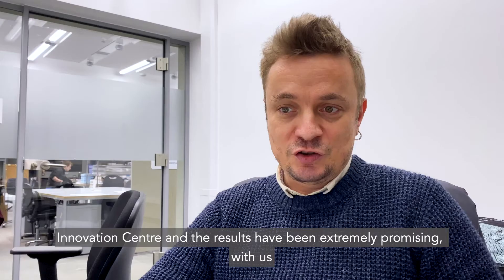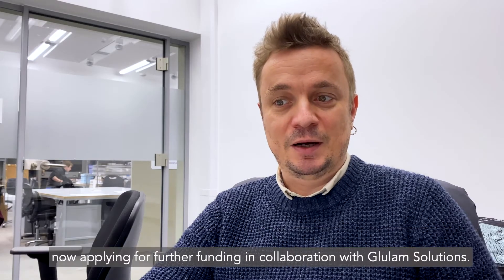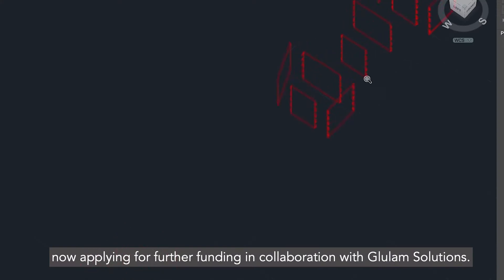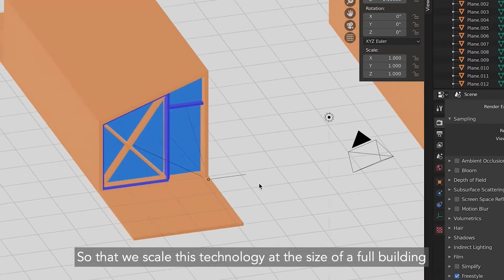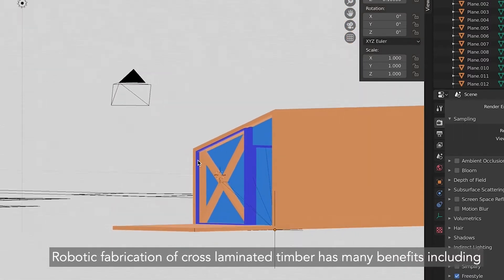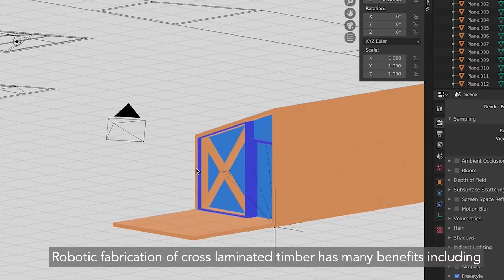The results have been extremely promising, and we are now applying for further funding in collaboration with Glulam Solutions so that we can scale this technology to the size of a full building. Robotic fabrication of cross-laminated timber has many benefits.